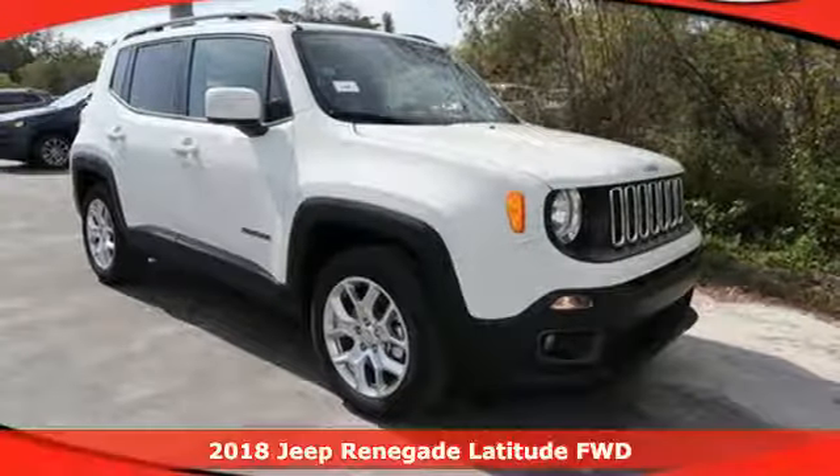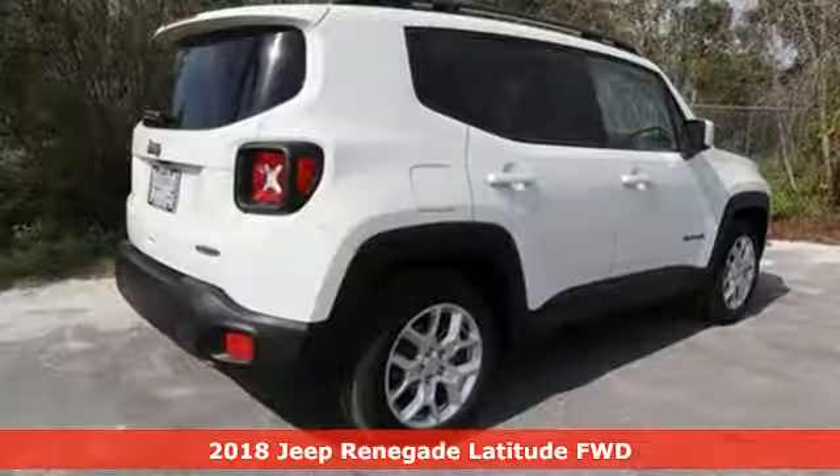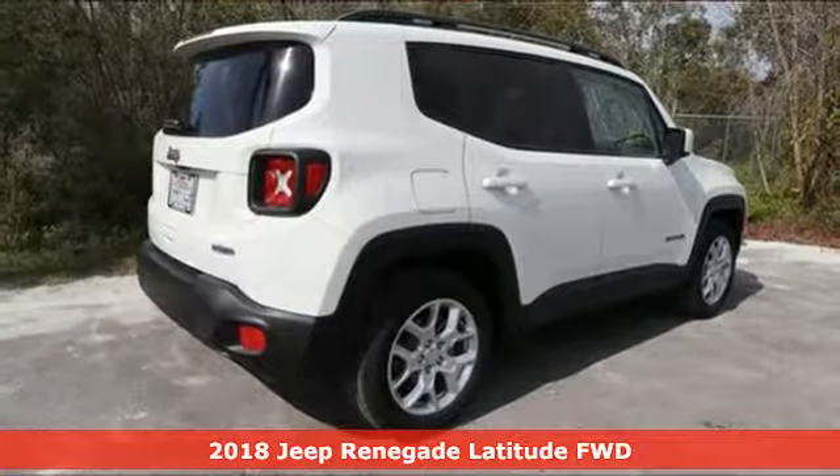It's a new 2018 Jeep Renegade. Everywhere you want to go, anything you want to do, Jeep takes you there.